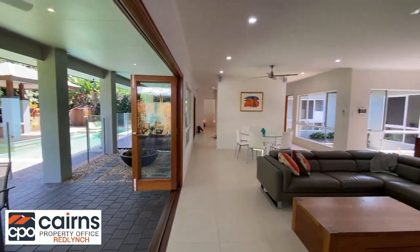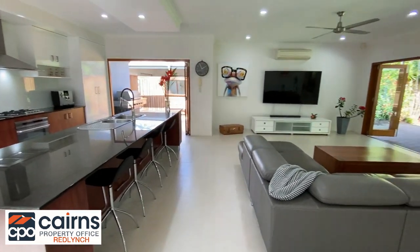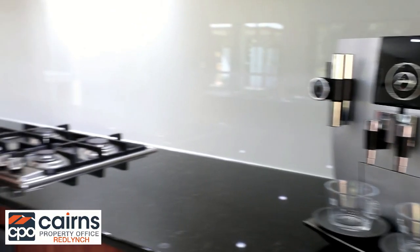The kitchen is gorgeous and ideally located in the heart of the home, featuring granite bench tops, glass splash backs, gas cooking, and of course high quality appliances.